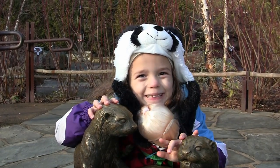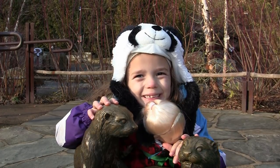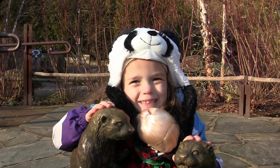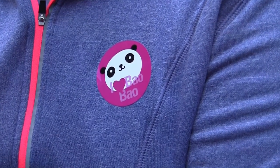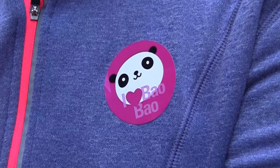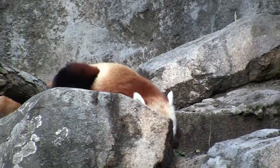If kids are wearing their favorite panda hats, this must be the weekend that the baby panda at the National Zoo is introduced to the public. There was pandemonium everywhere and lots of panda stickers to be seen to see Bao Bao, the new giant panda.